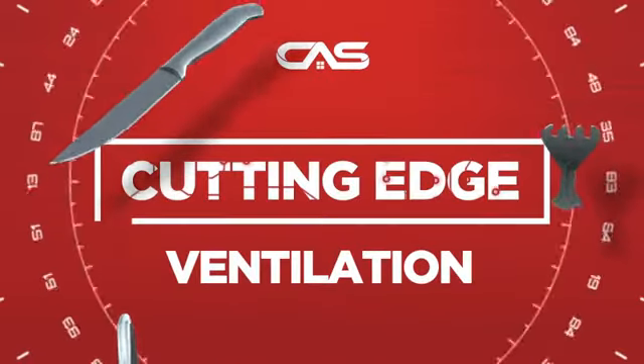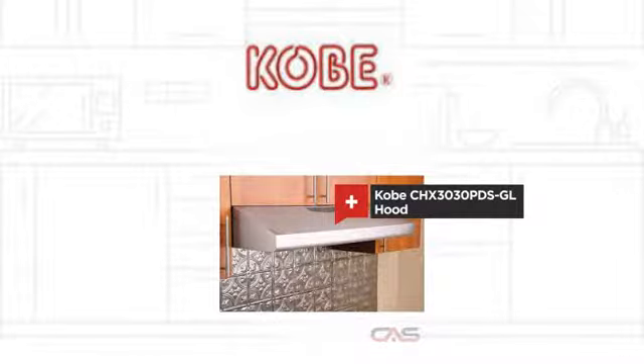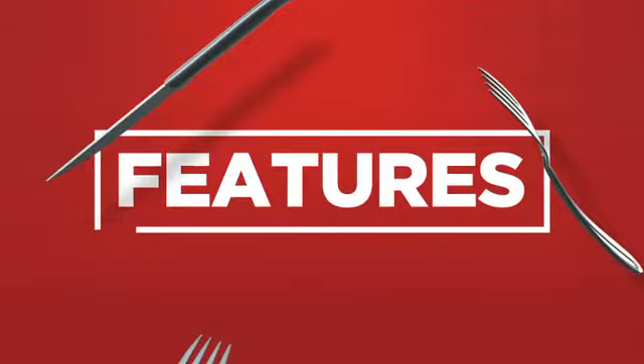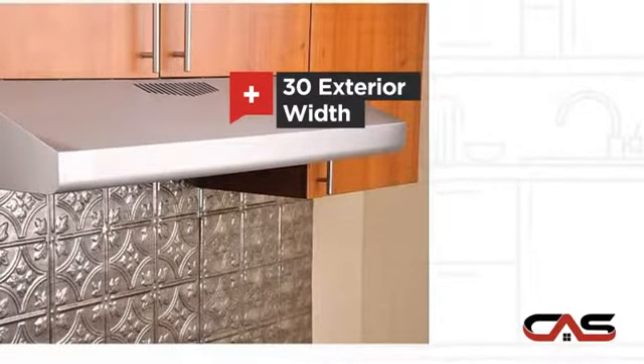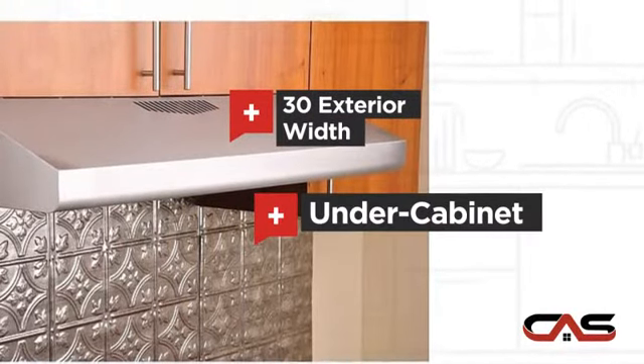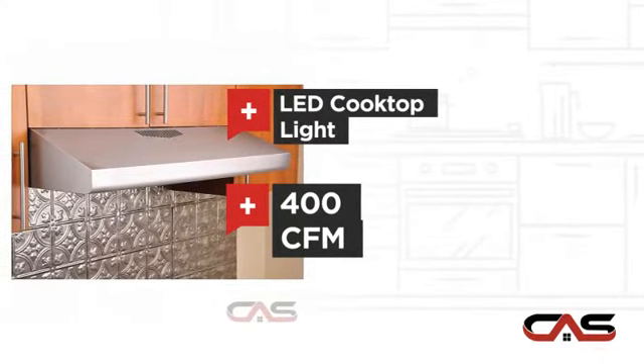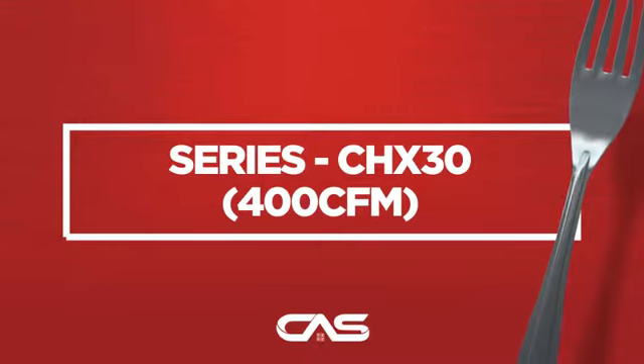Need a cutting edge ventilation system? Try this ventilation hood model from Kobe. It offers many features: compact 30 inch design, under cabinet style, LED light and a powerful CFM blower, and much more.